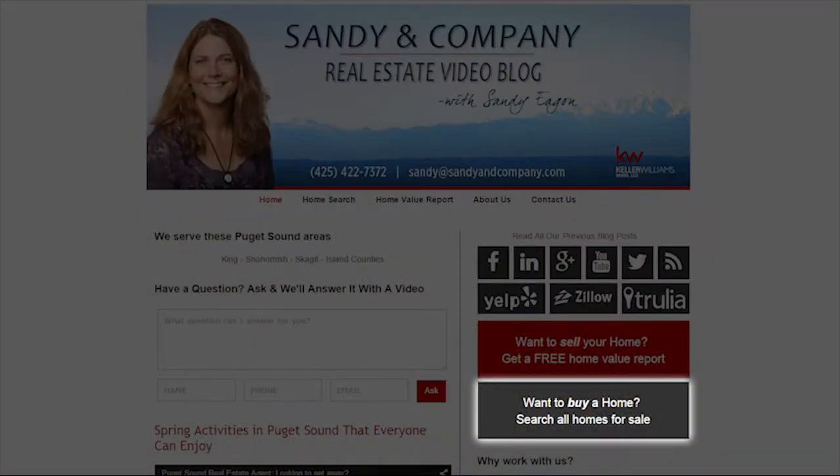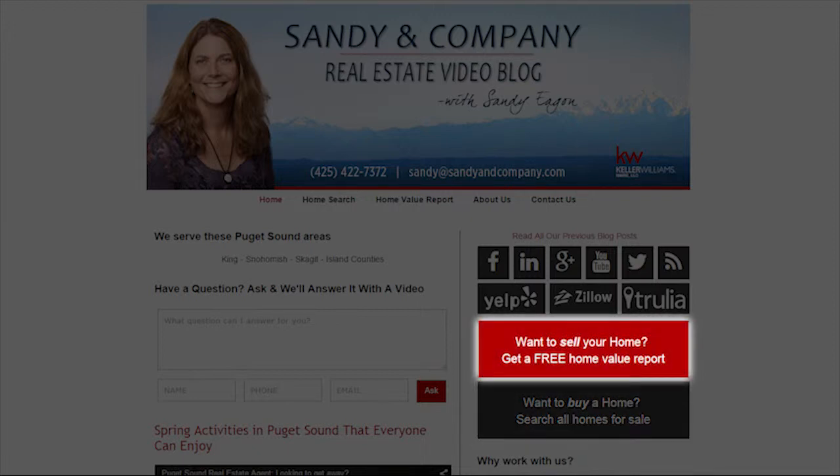Hi, this is Sandy Egan with Keller Williams Realty. We are talking today about making our homes places that make us smile. If you are looking for a new home, go ahead and click the link that says you'd like to search all area homes — we'll put together a personalized search just for you. If you're thinking about selling, click the box that says find my home's value and we'll come over and give you our five-step home review.